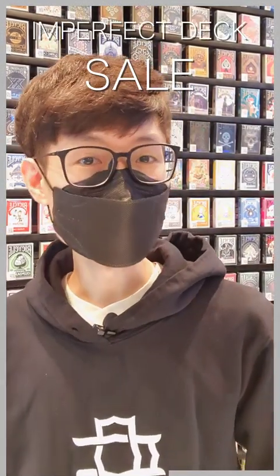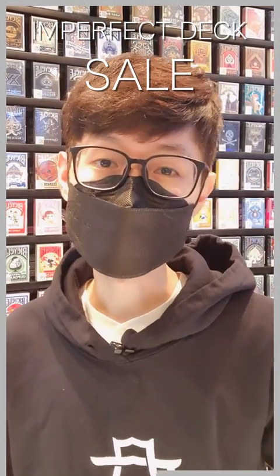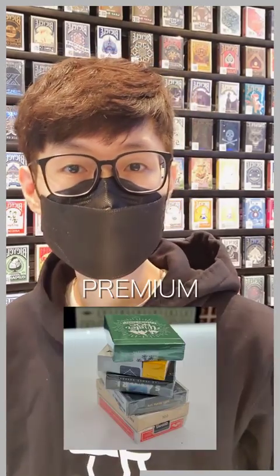Our imperfect deck sale is now live. If you are an enthusiast who handles and opens cards daily, this is a perfect opportunity to stock up at lit discounts. Available in four tiers — Standard, Deluxe, Premium, and Ultra Premium.